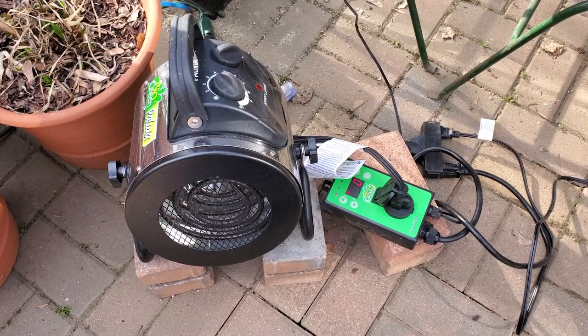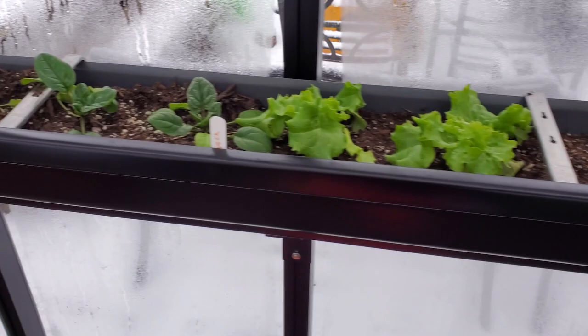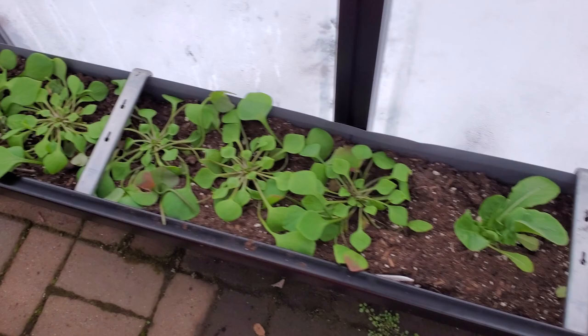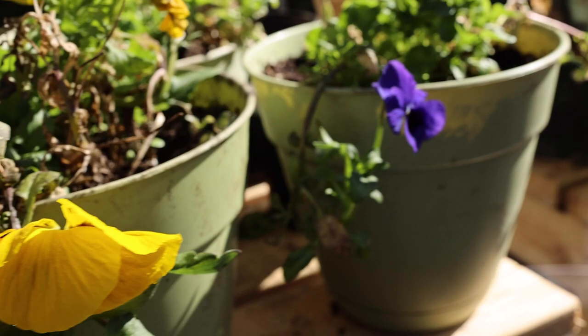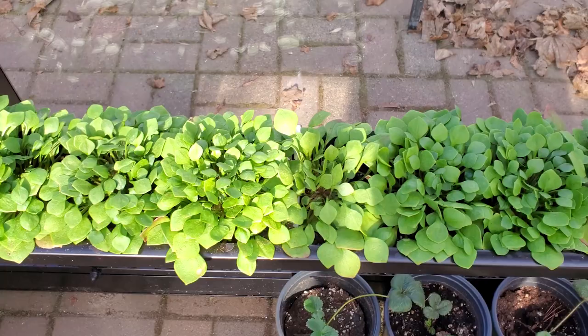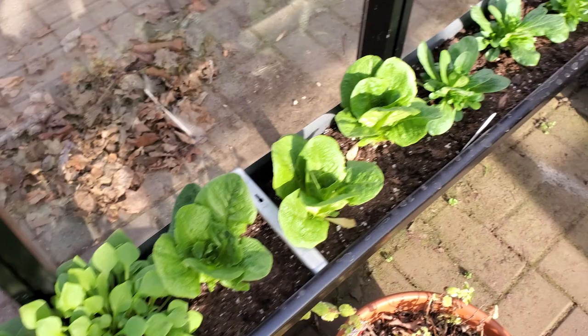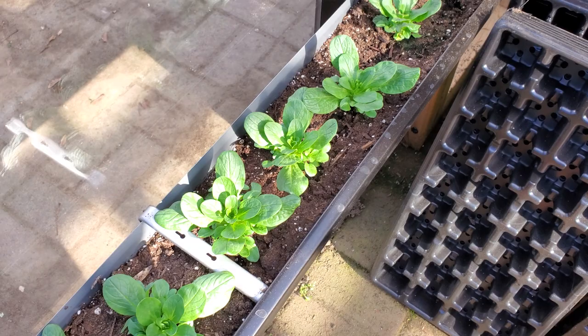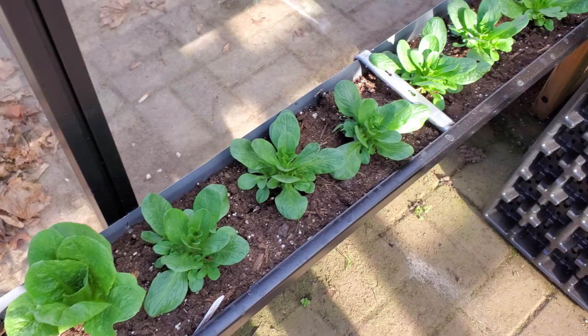An unheated greenhouse basically gives you one zone improvement. So we're in Zone 6B, and having this greenhouse without heating will allow us to plant things that would survive the winter in Zone 7B. Without any supplemental heat, we can grow hardy greens like kale and cabbage, or flowers like pansies and hellebores. I read Elliot Coleman's Winter Harvest Handbook, and he introduced me to a few greens I'd never heard of — like this one, which is called Platonia, and another one called Mache. Both of these greens can grow in sub-freezing temperatures, and they're both pretty good. I'm kind of sensitive to bitter greens, but these are nice and mild and nutty — a cool addition to salads over the winter.